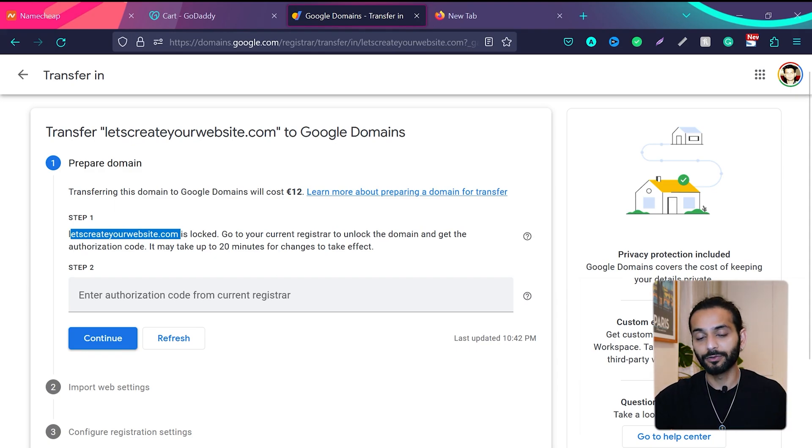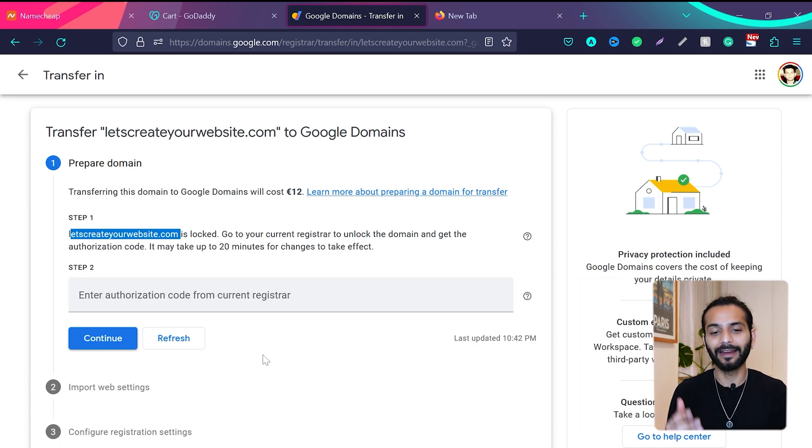You'll see a message that your domain name is locked from your previous registrar. I'm going to show you how to unlock it. Step two will be to enter an authorization code from your current registrar — I'll also show you how to get that.